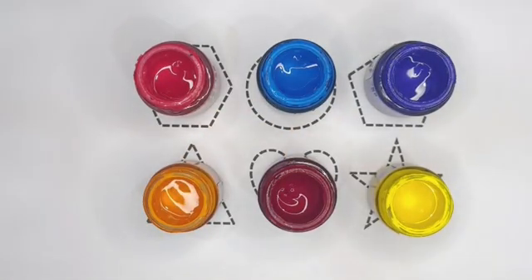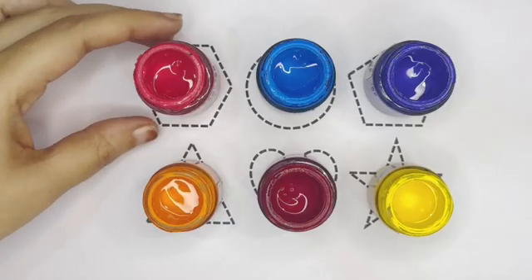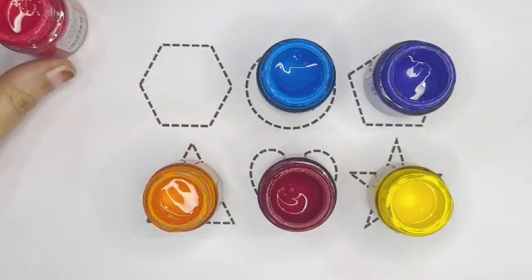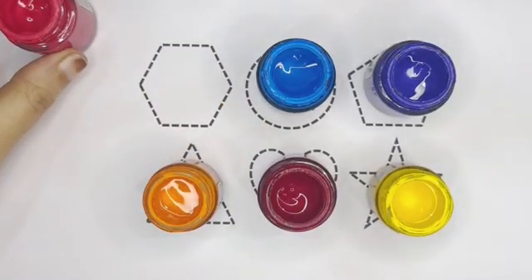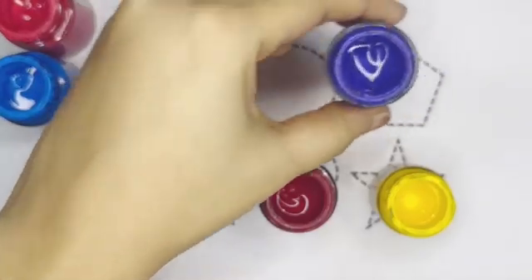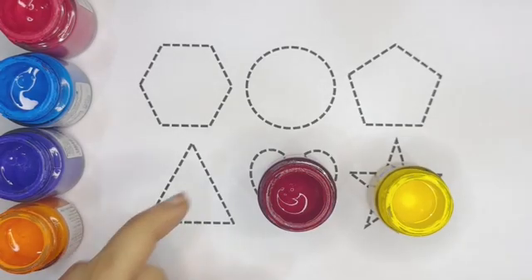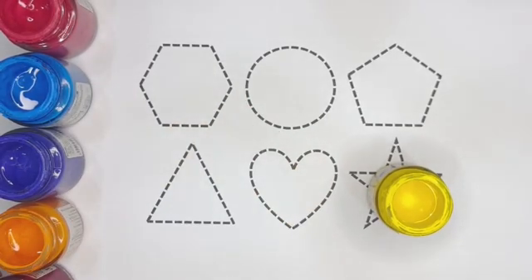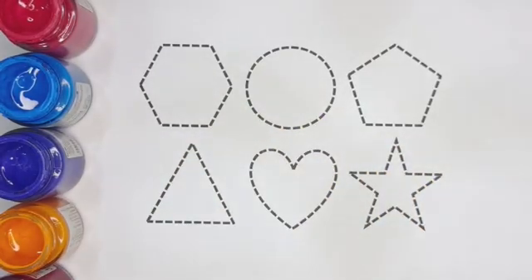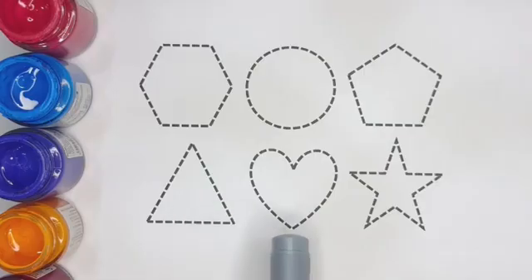Hello kids, welcome to a new video! Let's learn 2D shapes. These are the 2D shapes. Now let's learn the names of the colors. Pink color, light blue color, violet color, orange color, brown color, yellow color, black color. Hexagon, circle, pentagon, triangle, heart.